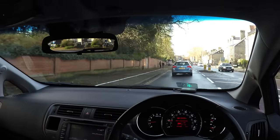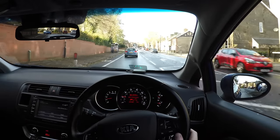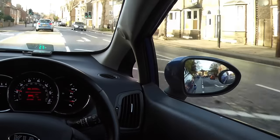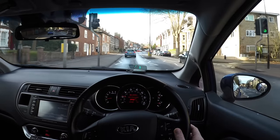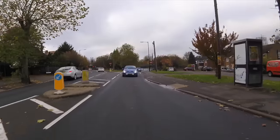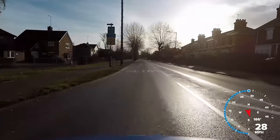For example, if we see in our mirrors that another car is driving very close behind us, we can increase our following distance to the vehicle in front of us. This will allow us more time to slow down and reduce the danger from the car behind.